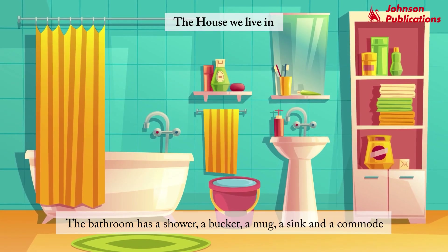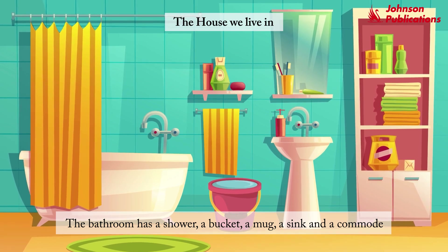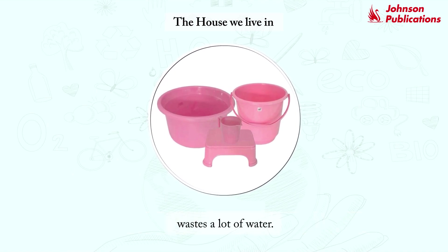The bathroom has a shower, a bucket, a mug, a sink, and a commode. One should use the bucket and mug while bathing, as the shower wastes a lot of water.